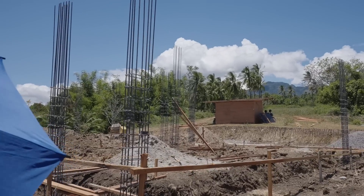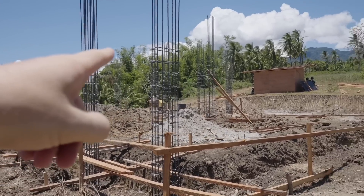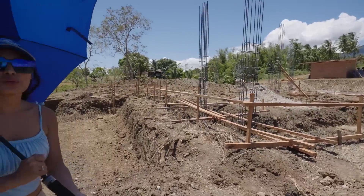The steel bars are in — look at that! One, two, three, four, five, six, seven, eight, nine posts so far. There are 24 total.